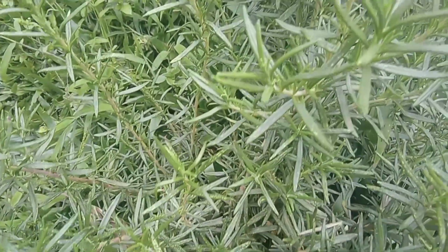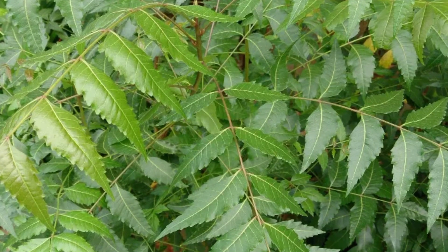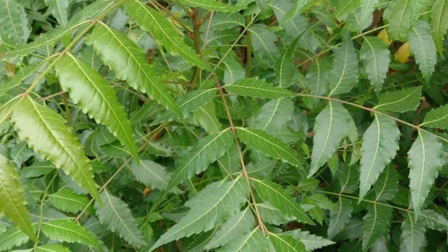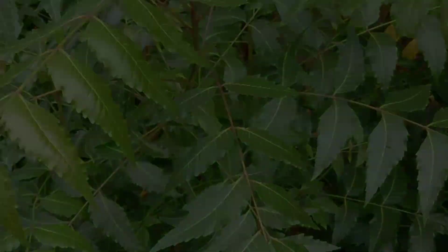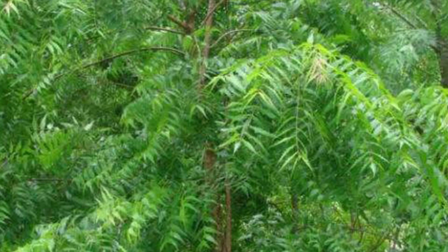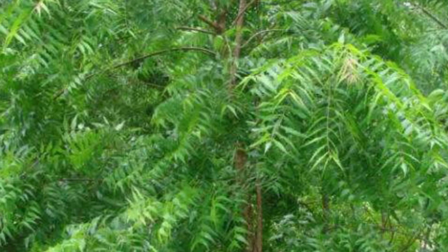Another thing that you can intercrop in your farm is neem. Neem is used for different reasons: it has medicinal value, can be used as a pesticide, and can also be used to create shade in your farm.